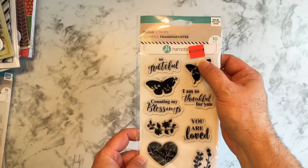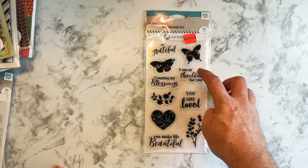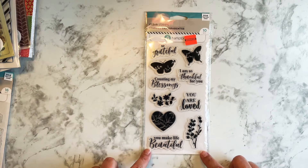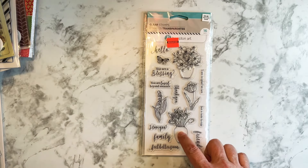Then there are some of these clear stamps — originally $10.49 marked down to $2.62. These butterflies, 'You make life beautiful,' 'You are loved,' 'I am so thankful for you,' 'Counting my blessings,' 'So grateful.' I thought those were cute.